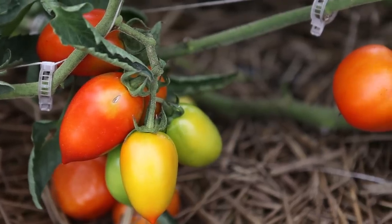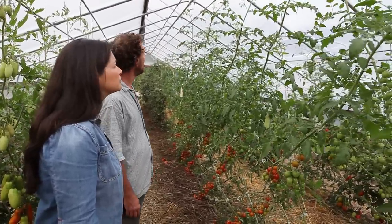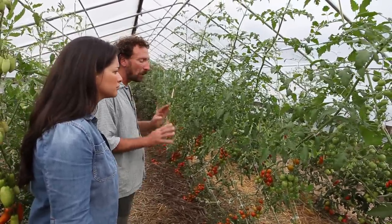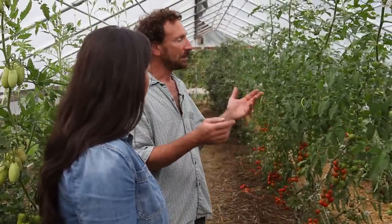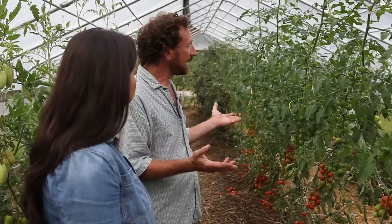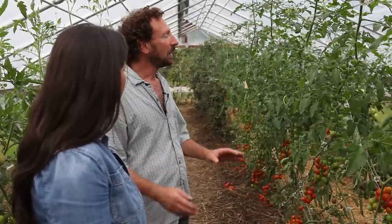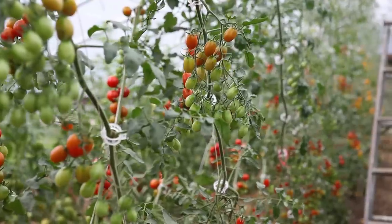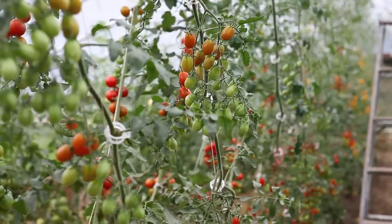We do have some bumblebees that come in, and they're very happy to collect pollen from tomato blossoms. Pollination can be an issue when growing tomatoes under cover, but we haven't had an issue at all because the plastic has been rattling around a lot — there's a steady breeze out here. As long as there's a steady breeze, these plants are moving, and when they get blown about a little bit, they shed their pollen. So pollination has not been a problem at all.